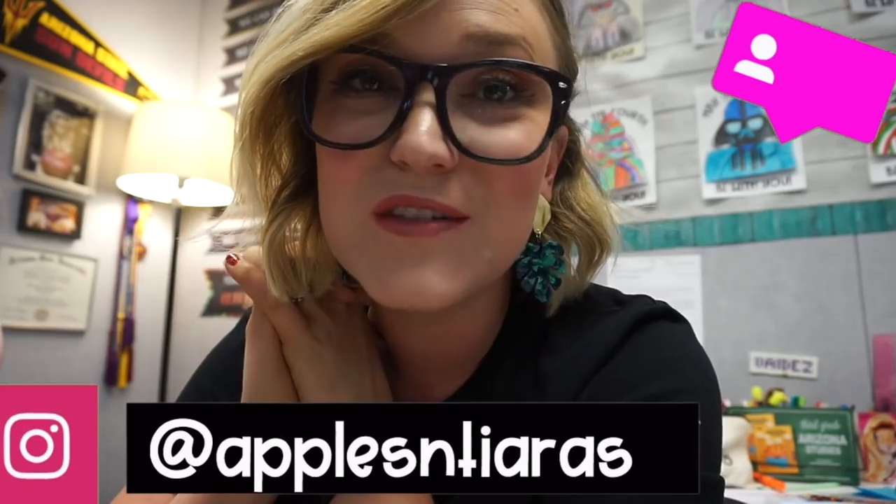I'm going to probably end this vlog right here. Thank you guys so much for watching this week. I hope you guys enjoyed and I'll see you in next week's video. Bye guys!